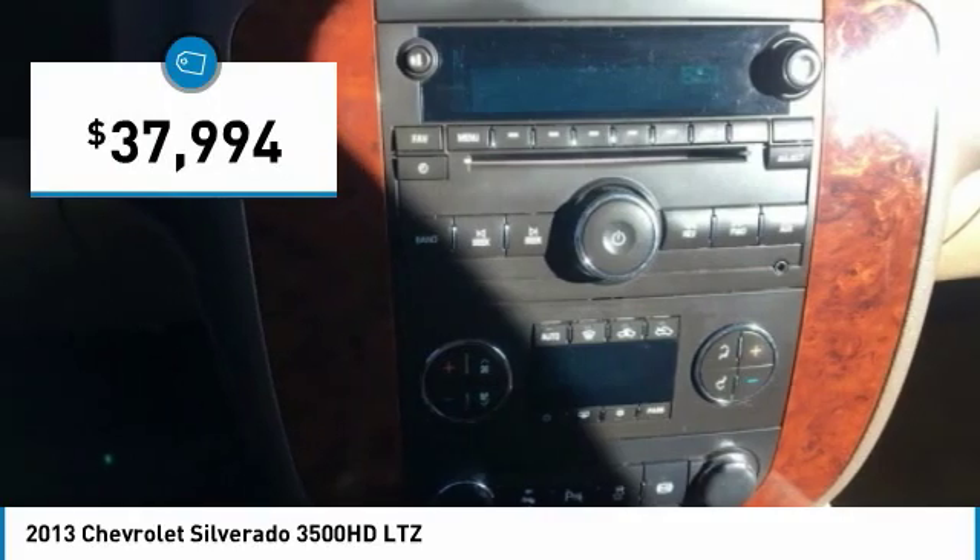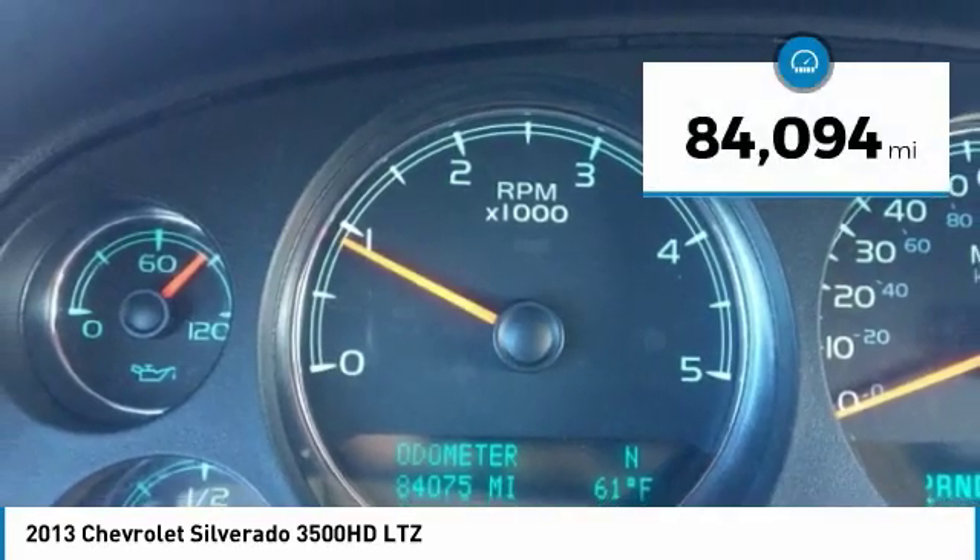And is priced below $40,000. This vehicle has less than 85,000 miles.